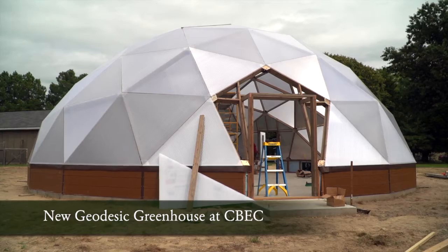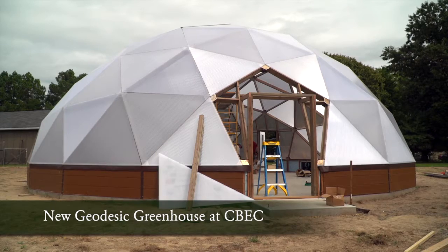What will be inside growing is an aquaponics farming system. Aquaponics is nature's symbiotic system of recirculating fish and plant life.